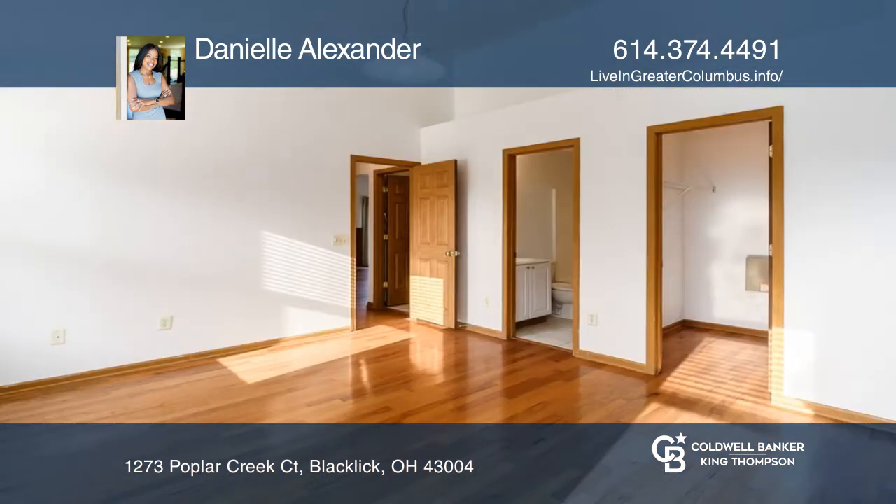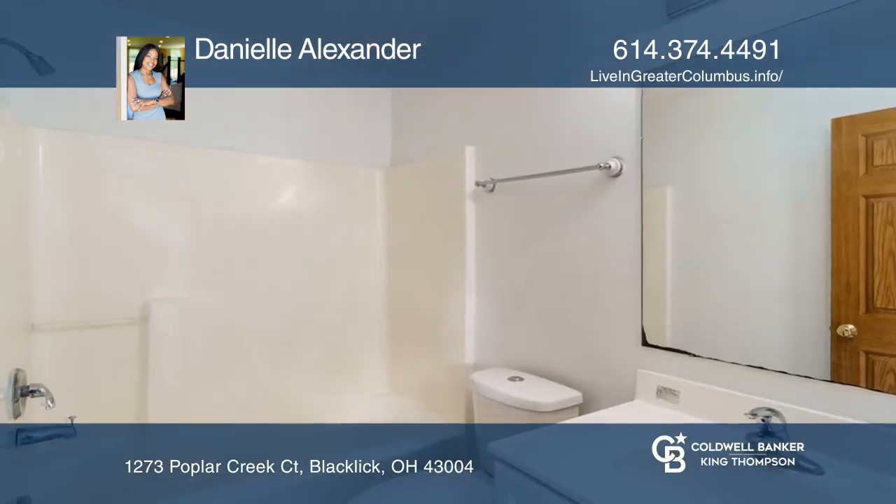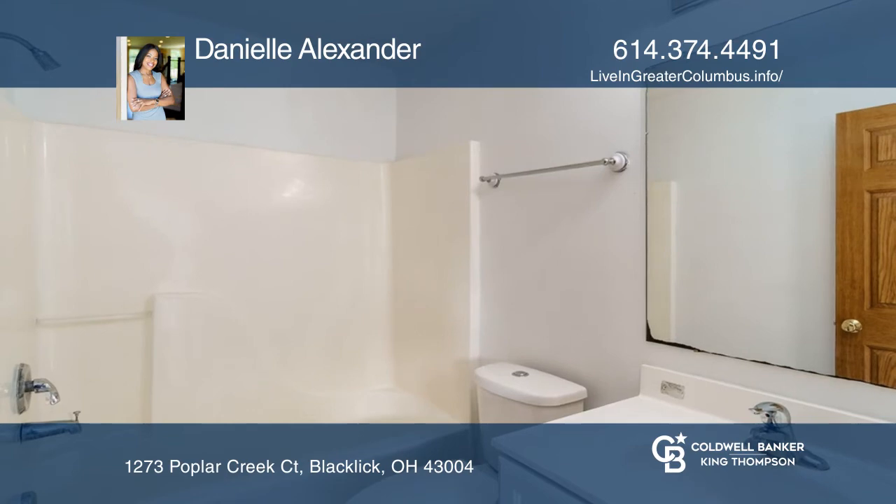The generous great room has a vaulted ceiling and decorative plant ledge. The relaxing owner's retreat includes a vaulted ceiling, owner's bath, and sizable walk-in closet.